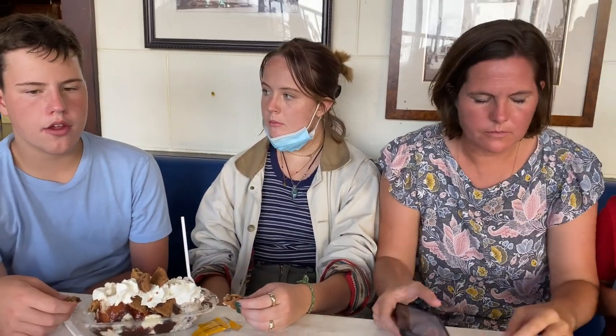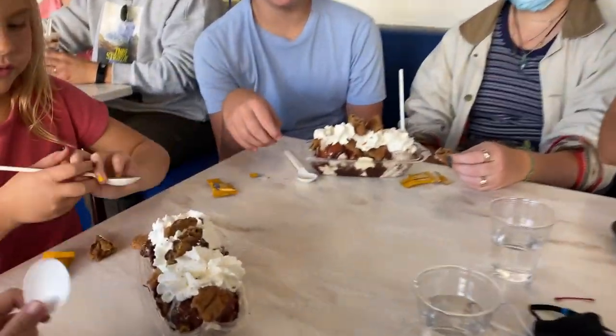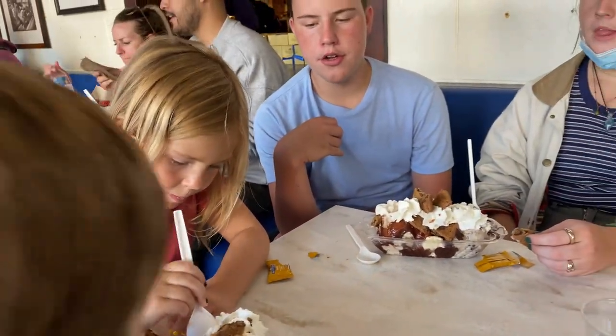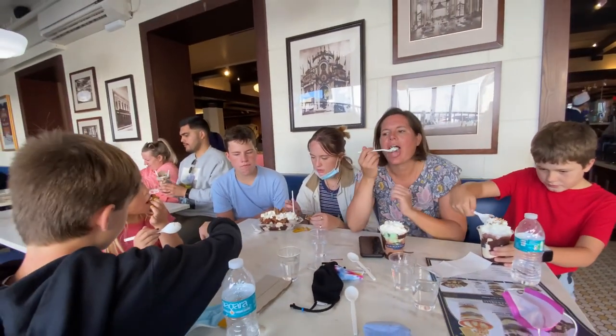Of all the touristy places to go in San Francisco, Ghirardelli's has got to be pretty high on the list. They have ice cream and sundaes, it's always packed, and you can sit down and get yourself a banana split — they're like $15 each, so it's a bit of a rip-off, but it's a good sweet treat and you can check off your list that you've been to Ghirardelli's in San Francisco.